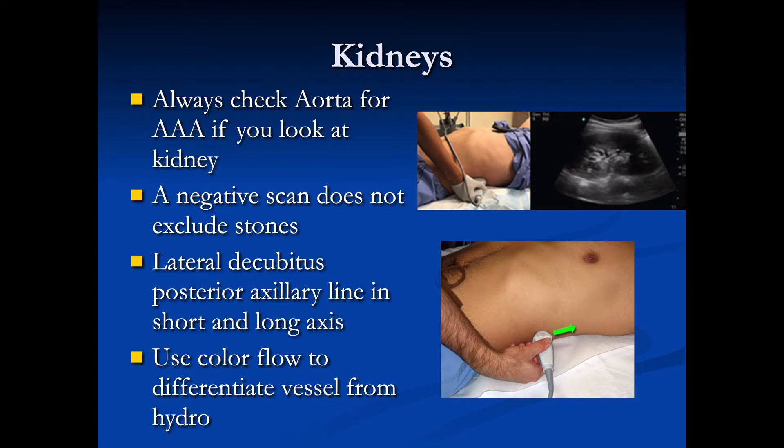If we suspect a kidney stone, we should also think about the aorta — if you have any suspicion for an abdominal aortic aneurysm, please do that exam first before looking at the kidney. We know that if we find the kidney and do not see any hydronephrosis, that does not exclude a renal stone. To do this exam we would use the curvilinear or phased array probe.